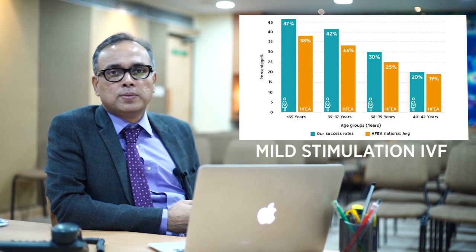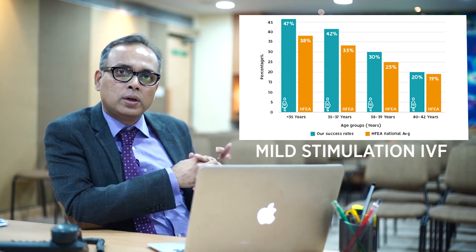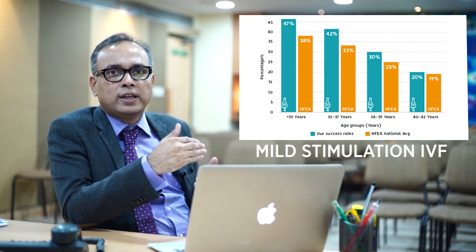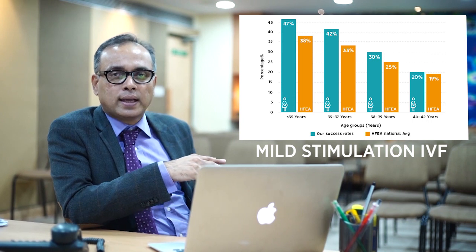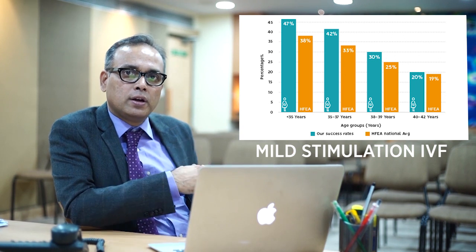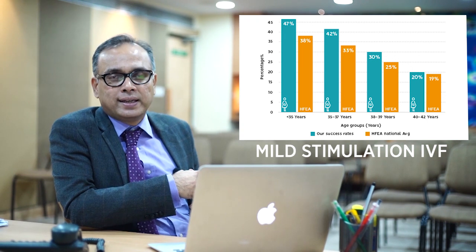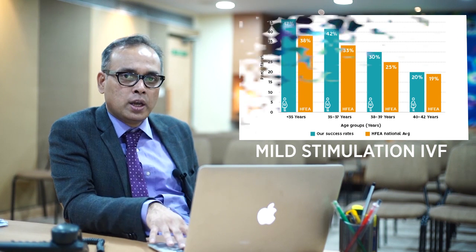Then there is mild stimulation IVF, where we give a lower dose of fertility medicine so that you don't develop too many eggs. The cost is less and the side effects of the medicine are less, but at the same time the chances of falling pregnant are also less, because we are harvesting a smaller number of eggs and getting fewer embryos.